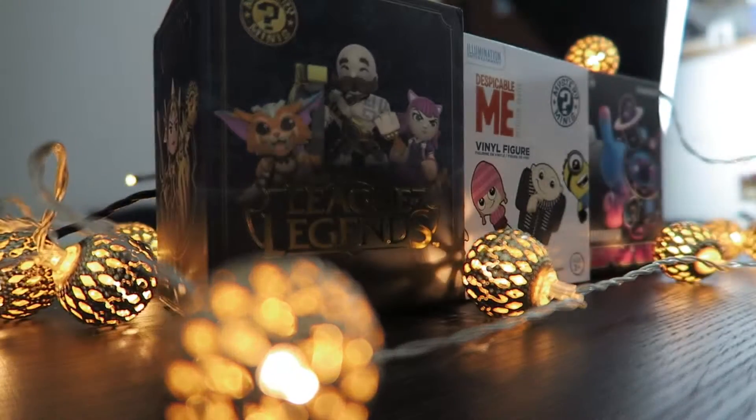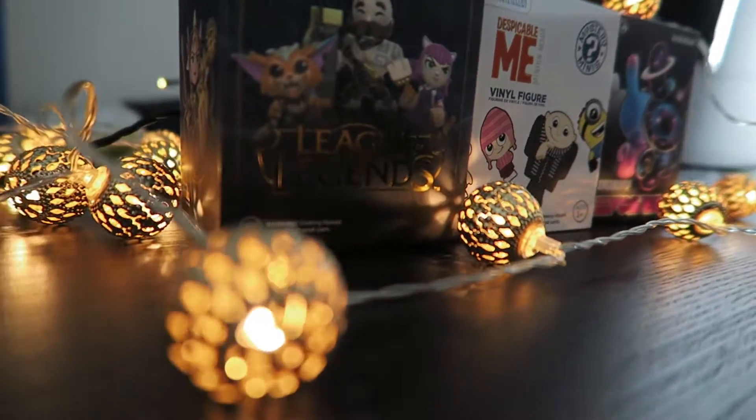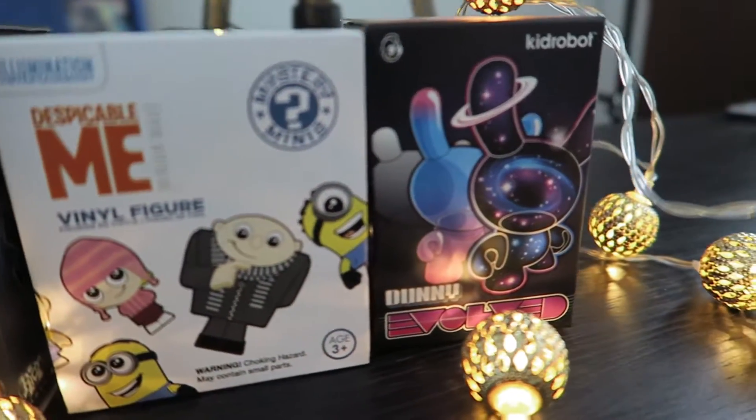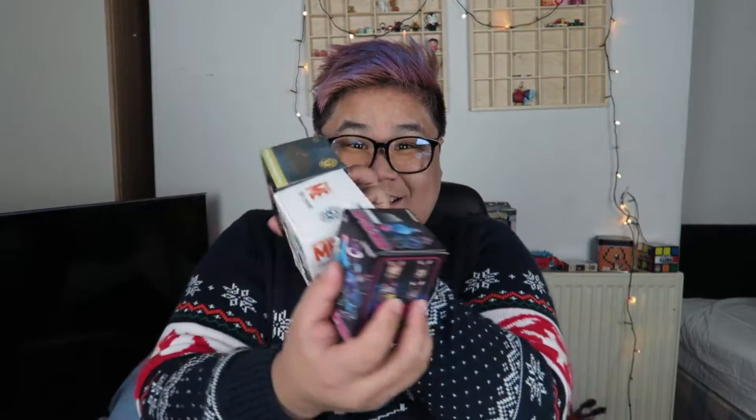We have 12 days left till Christmas. So in today's opening, I'm going to be opening up the League of Legends Mystery Mini, Despicable Me Mystery Mini, and the Kidrobot Dunny Evolve. Let's go.